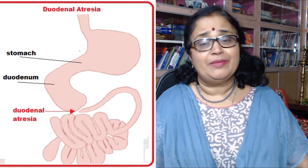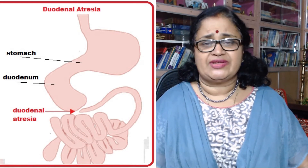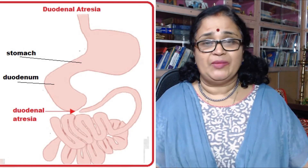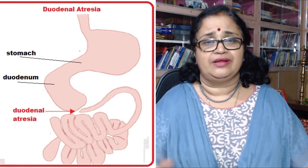Five: abnormalities of the gastrointestinal tract. Duodenal atresia, anorectal atresia, and atresia of other parts of the small intestine are all more commonly seen in such babies. Atresia means an abnormal narrowing of a passage or an opening in the body.